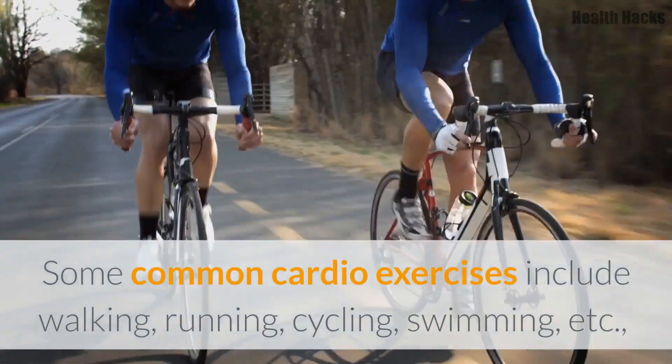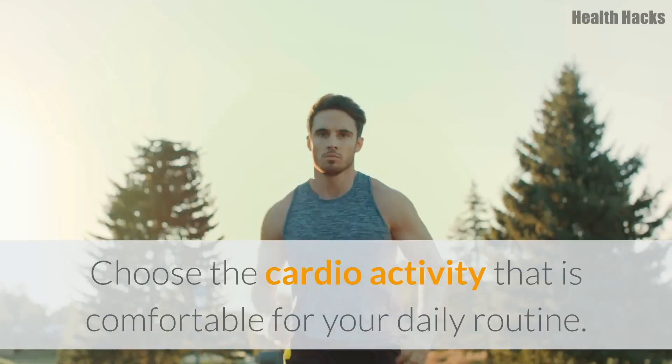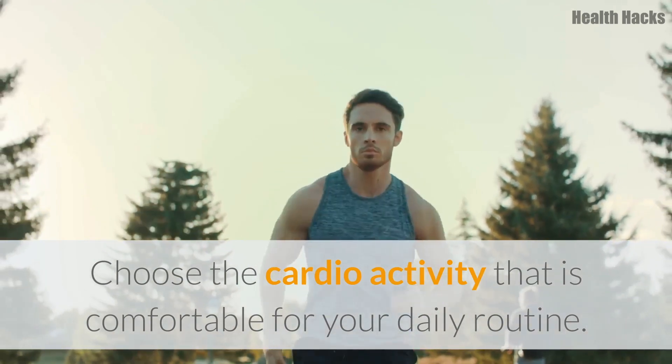Some common cardio exercises include walking, running, cycling, swimming, etc. Choose the cardio activity that is comfortable for your daily routine.